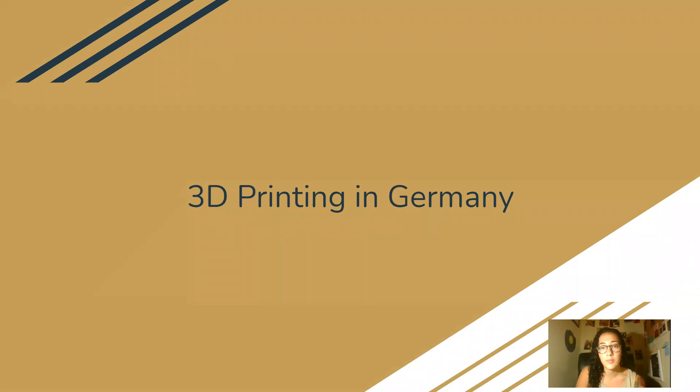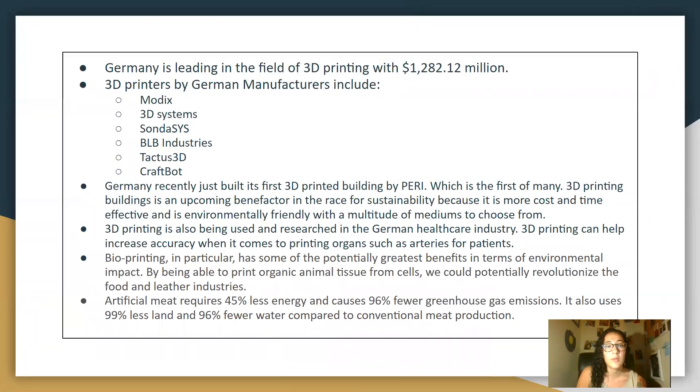So, 3D printing in Germany — Germany is the country I chose to talk about this week. Germany is leading in the field of 3D printing and has generated over 1.1282 million dollars in revenue.